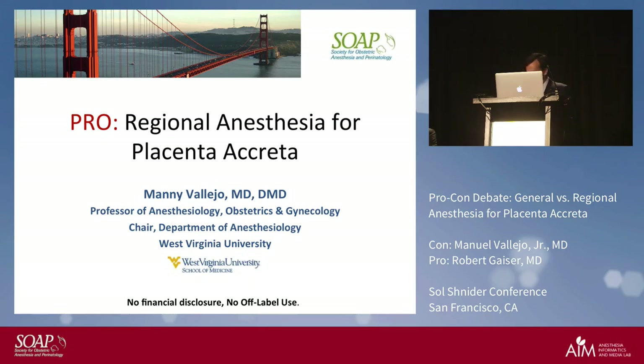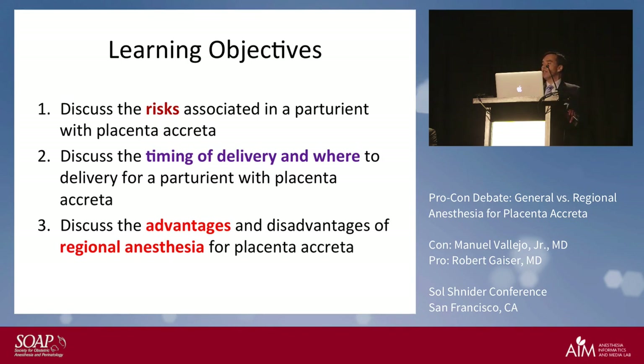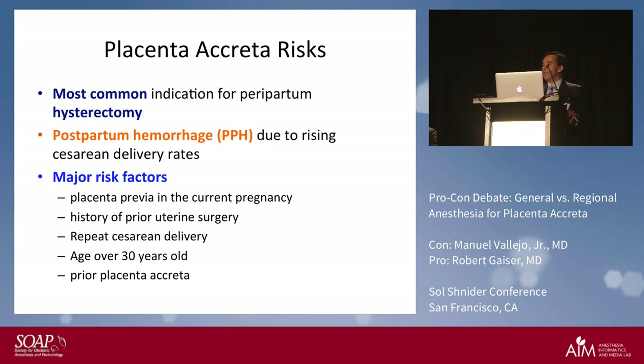What we're going to do is discuss the risks associated with parturients with placenta creta, discuss the timing of delivery and where to deliver a patient that has placenta creta, and discuss the advantages and disadvantages of regional anesthesia as opposed to just doing general anesthesia in all patients.